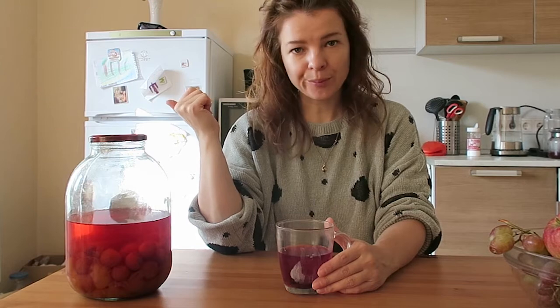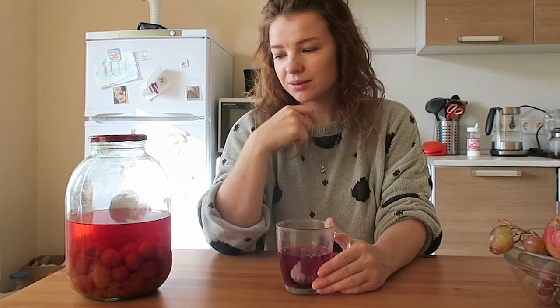To make morse, you just need to smash the berries, add water, and maybe some sugar if you want. The next popular Russian drink is compote. Here is a compote from my mom — it is made with cherries.